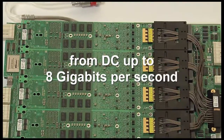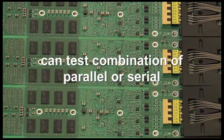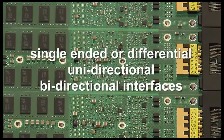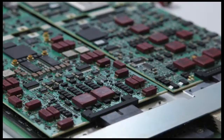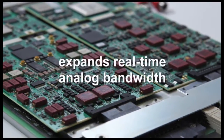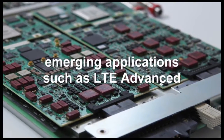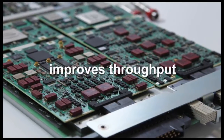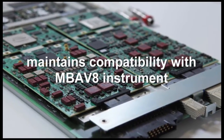With its flexibility, the Pinscale 9G can test any combination of parallel or serial, single-ended or differential, and uni- or bi-directional interfaces. The MB-AV8 Plus expands the real-time analog bandwidth to cover emerging applications such as LTE Advanced, improving throughput while maintaining compatibility with the established MB-AV8 instrument.